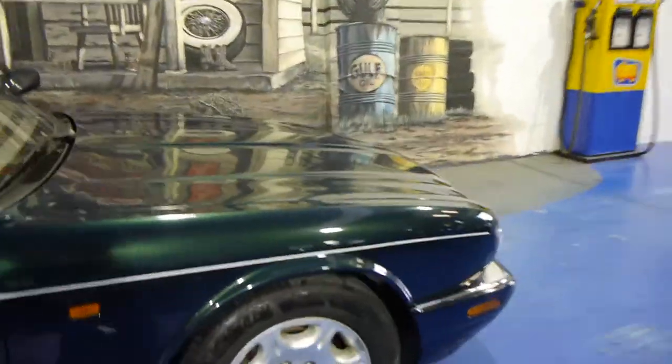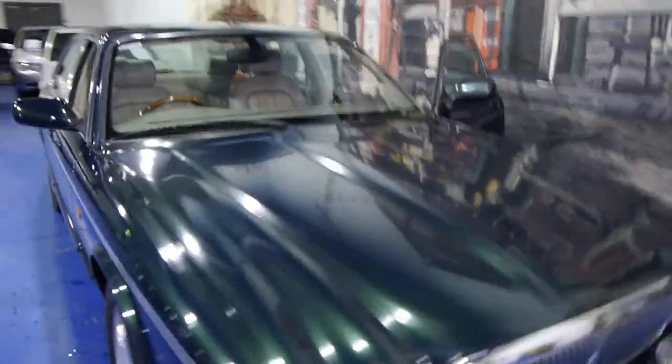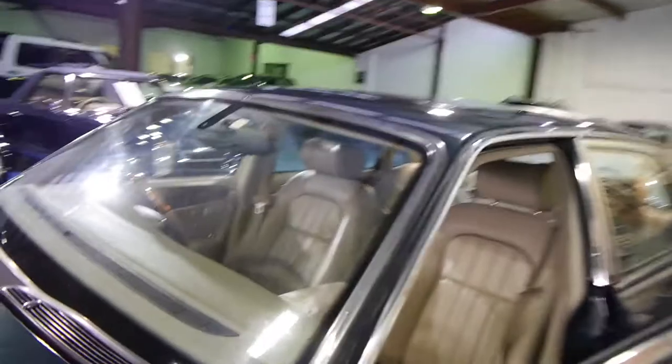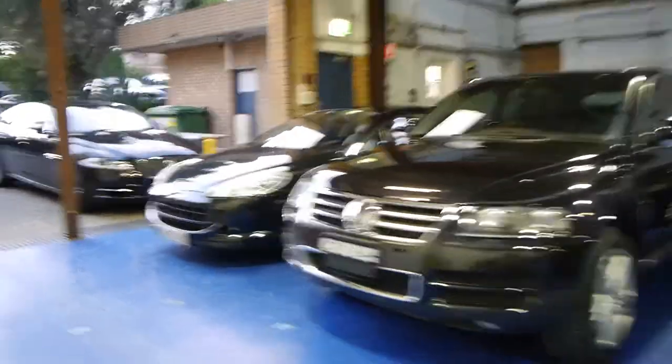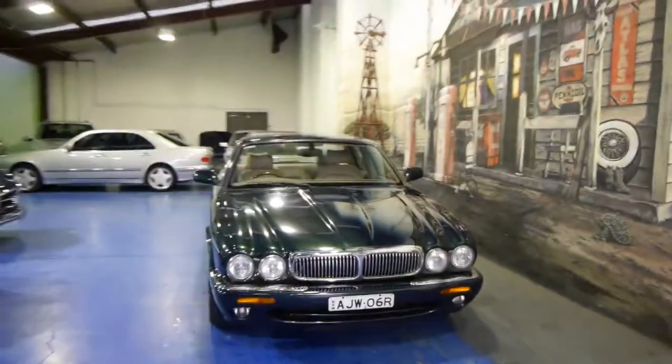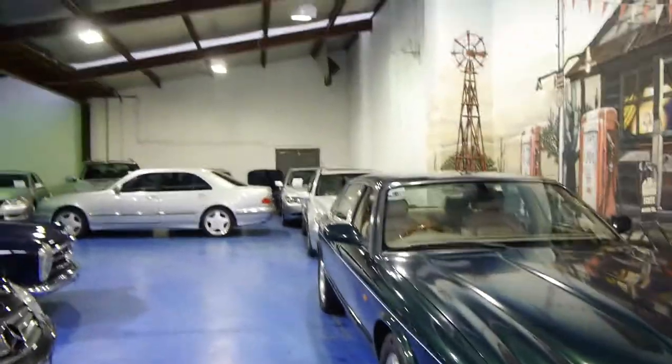We can transport it interstate if you like. My name is Richard, or you can see Philip — you can see our mural there, we certainly went to a bit of trouble, almost cost as much as this car. We're at 101 to 103 Illawarra Road in Marrickville. Open every day except Sundays, the day of rest, and we'd love to see you. Telephone number is 9560-3344 — give us a call about this beautiful XJ8. Thanks for watching.